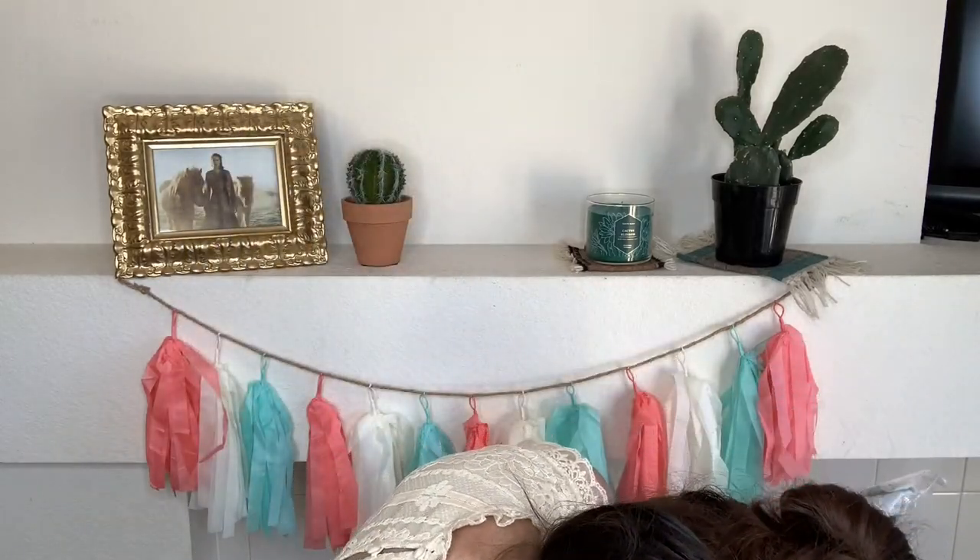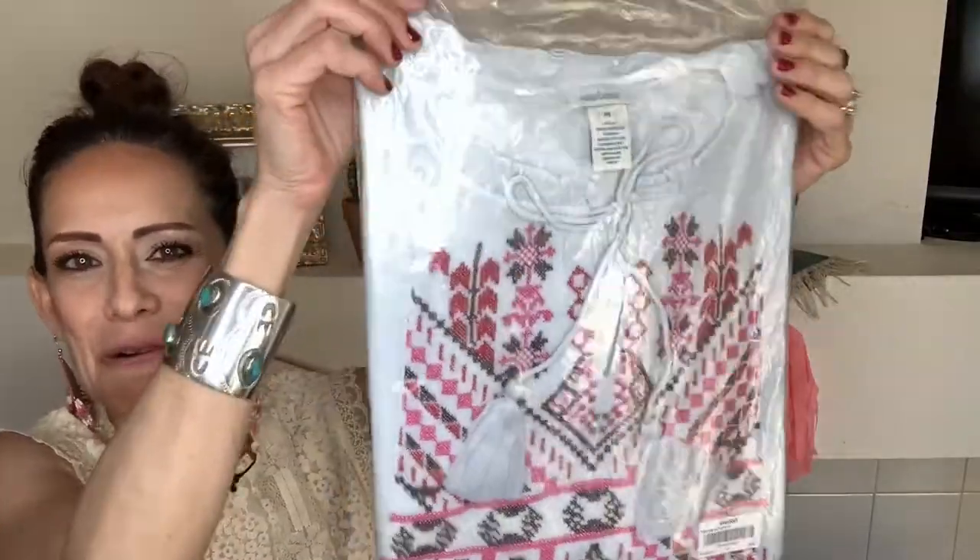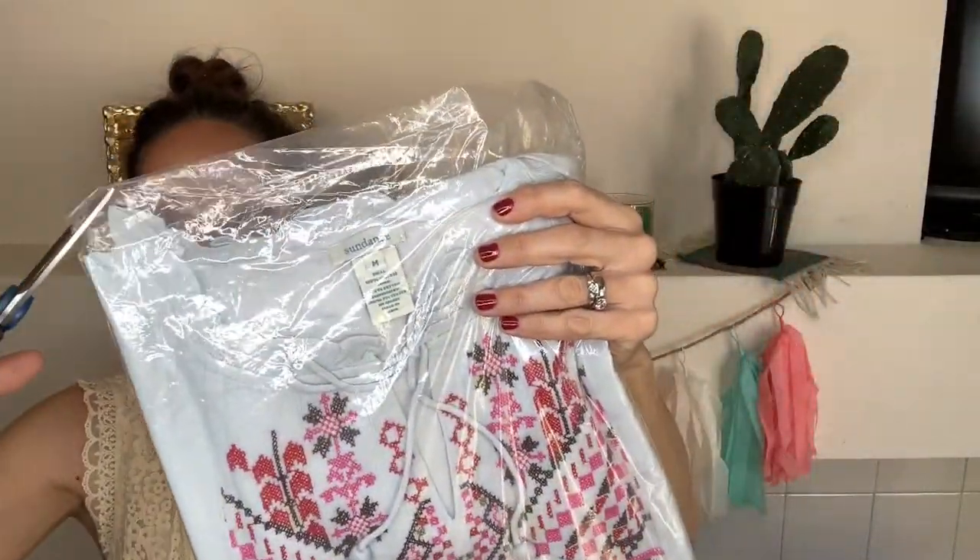We only have two more items in the box. The next item is called the Embellished Top with Split — that sounds kind of boring. I remember this shirt being a much more interesting title when I ordered it online. But let's just keep going — take care not to cut my brand new shirts.